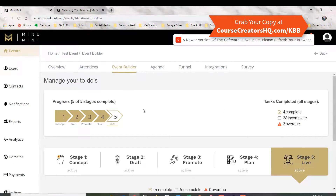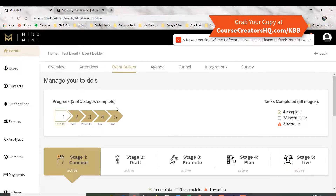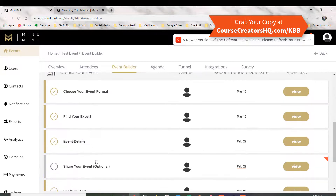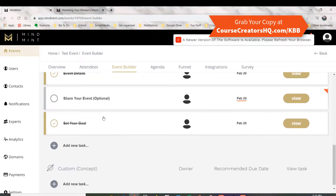I can't show you everything, but I wanted to show you just how specific it is. If we go into the Event Builder and look at the different stages, you can see there's a step-by-step checklist — do this, do this, do this — and check it off as you finish.